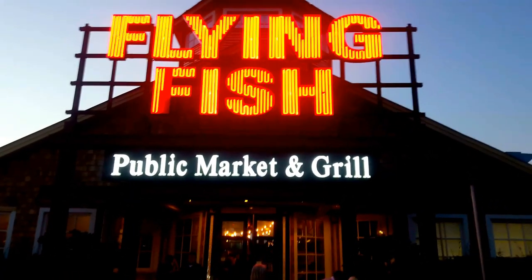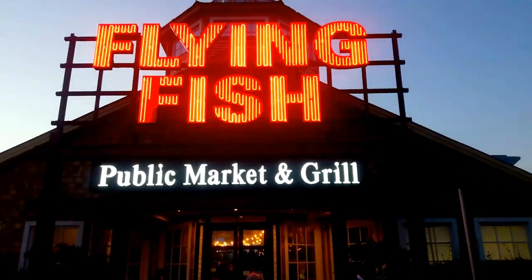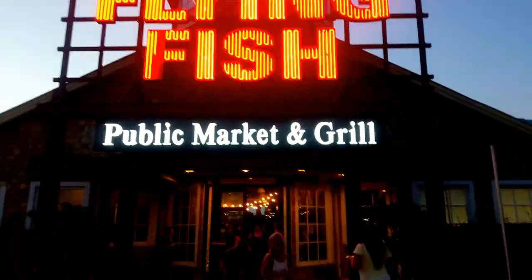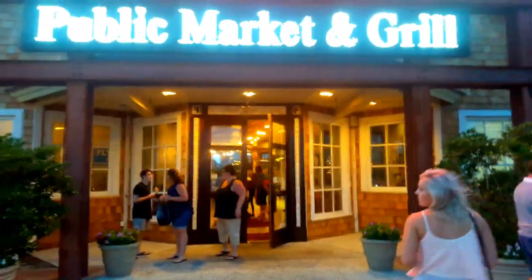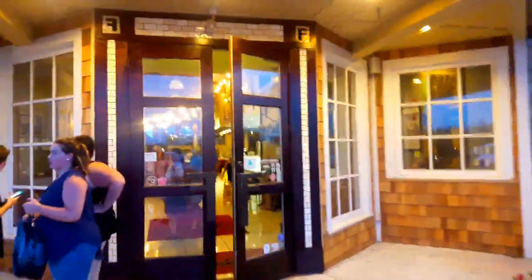Hey guys, Jeff here in Myrtle Beach. This has got to be the freshest seafood in Myrtle Beach. It's actually the north end of Myrtle Beach, it's in Barefoot Landing. I just want to show you this — it's unbelievable. I don't know how long it's been here, less than a couple years, because we actually live here and I just want to show you.